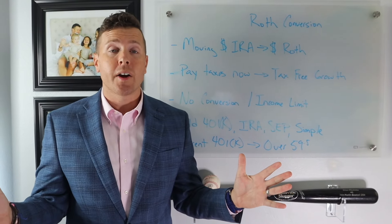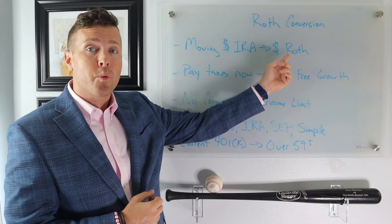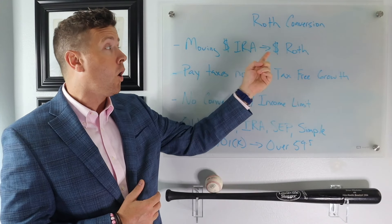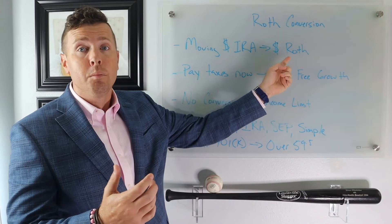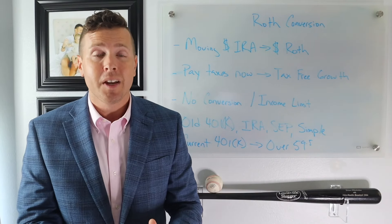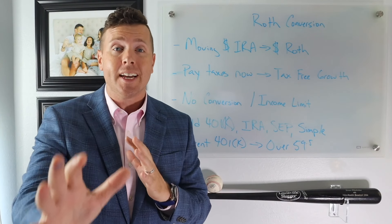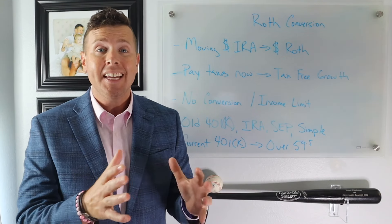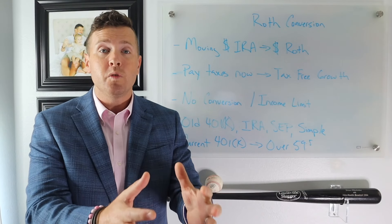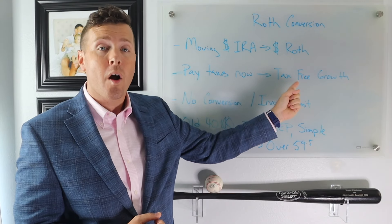What is a Roth IRA conversion? In simple terms, a Roth IRA conversion is moving money from your IRA into your Roth IRA, or from a SEP retirement account, an old 401k, or a SIMPLE IRA into your Roth IRA. You're taking money that is pre-tax — meaning taxes have not been paid on those funds yet — and moving it into a tax-free account. In the interim, taxes need to be paid. When you move money out of your IRA, you pay the taxes now and you get tax-free growth in your Roth IRA.